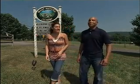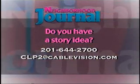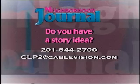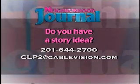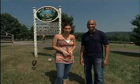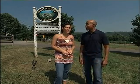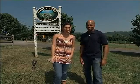As always, remember, this is a show about you and your community. Do you have a story idea? We'd like to hear from you — contact us at 201-644-2700, or email us at clp2@cablevision.com. That about does it for this edition of Cablevision's Neighborhood Journal. We hope you enjoyed your tour from Valley Shepherd Creamery right here in Long Valley. Tune in next time when we visit the Hopper Gutches House Museum in Upper Saddle River. Thank you so much for watching and keeping it close to home. We'll see you next time.